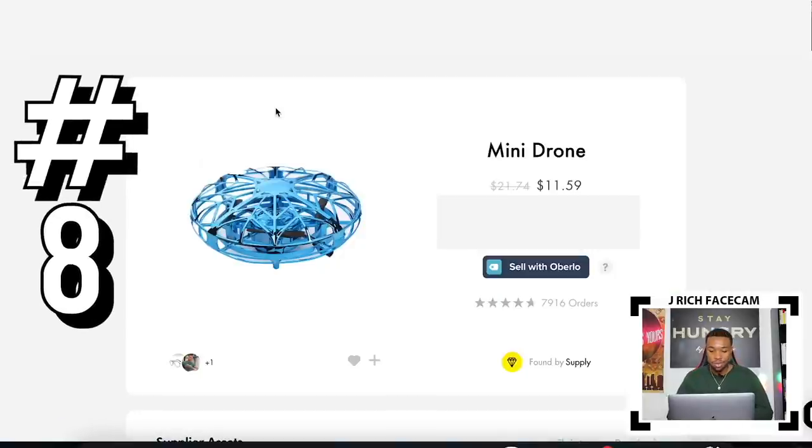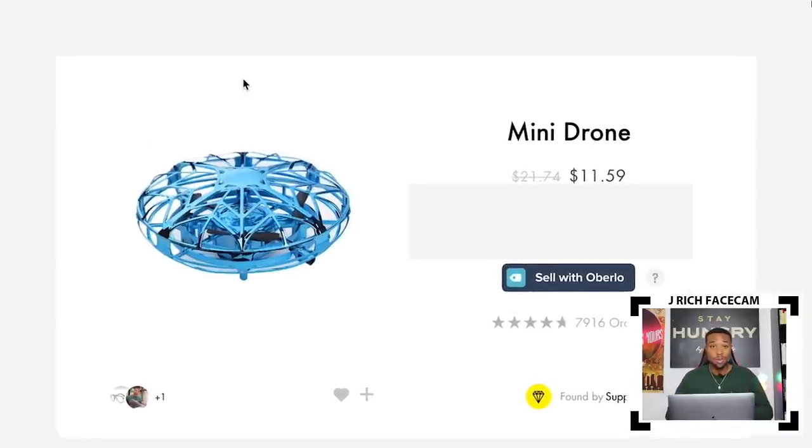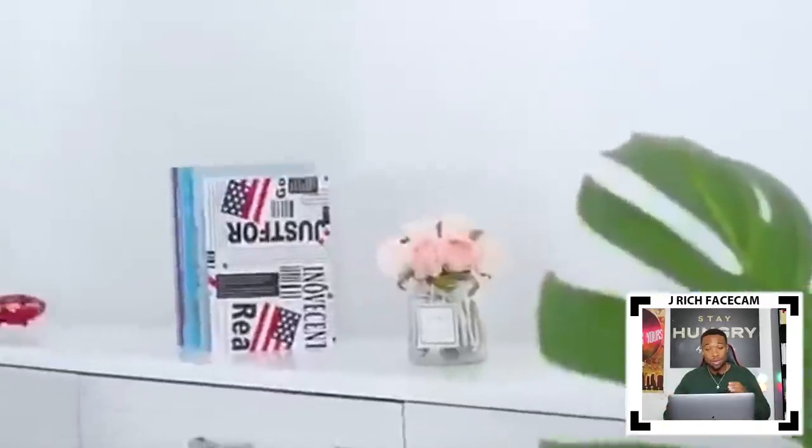Product number eight is a mini drone, which is super dope with almost 8,000 orders. I think this product could go viral on TikTok with a younger audience. This drone senses your hand — you literally move it just by moving your hand around. It's a product that could go viral on TikTok and be very successful reaching a younger audience.